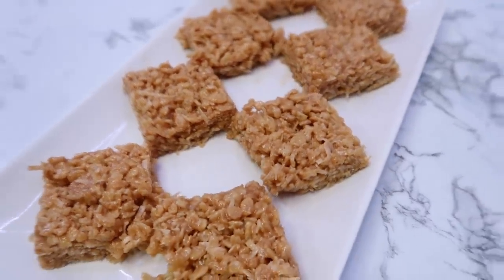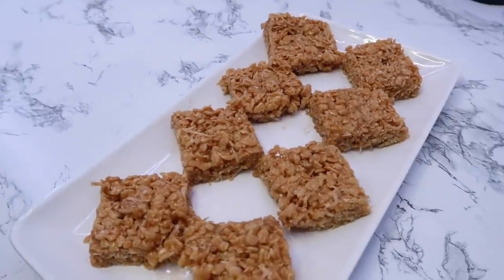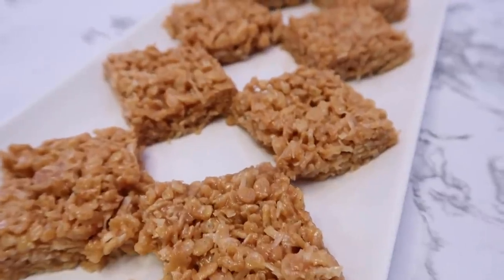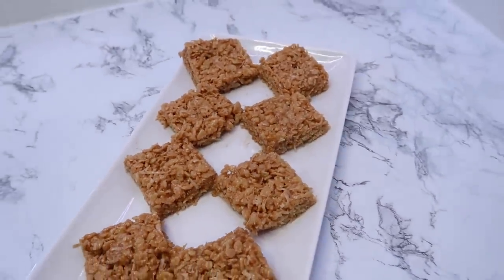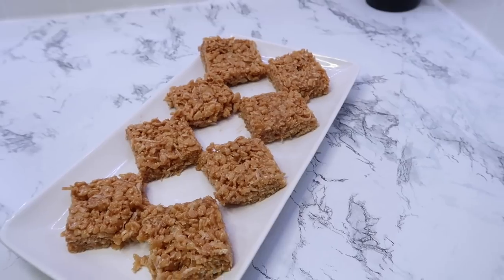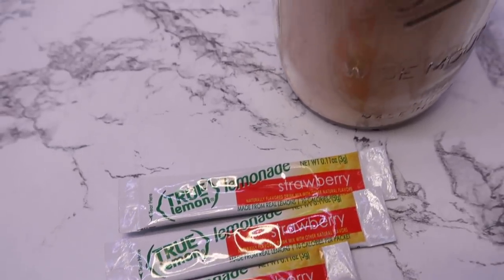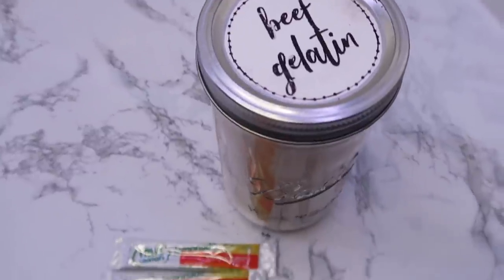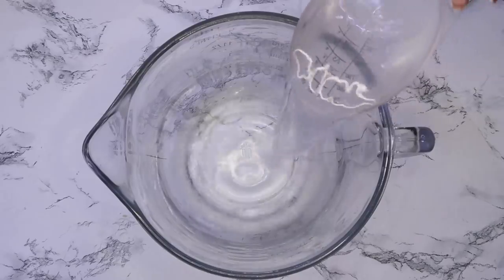The key to these holding together is that they do have to be refrigerated. If you leave them out on the counter, they'll get really soft and a lot harder to eat in bar form. So you have to store them in the refrigerator, but other than that they were great.